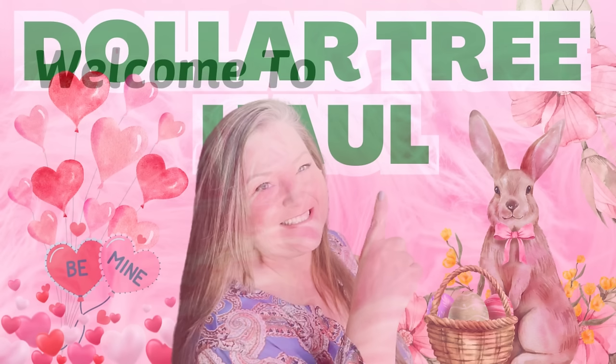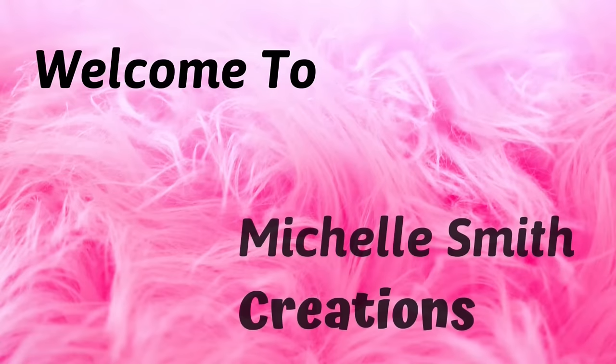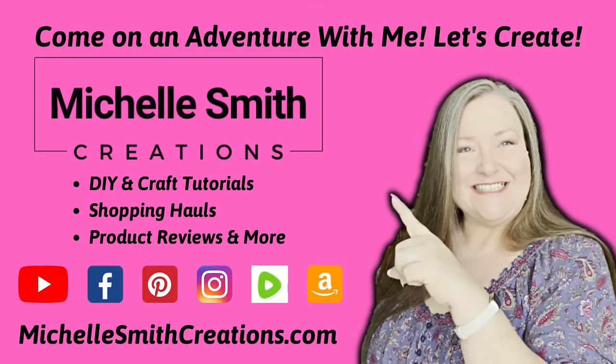Hello and welcome. I have a great Dollar Tree haul for you today. This haul is rather large — I have several new items from Valentine's Day, Easter, and several other items I picked up throughout the store. So let's go ahead and jump in. I have so many wonderful items to share with you today.